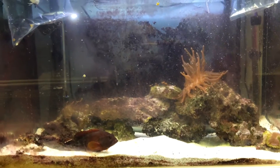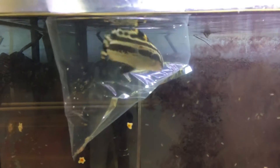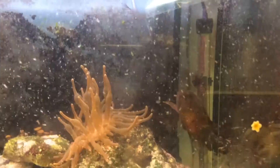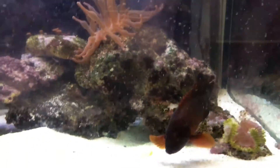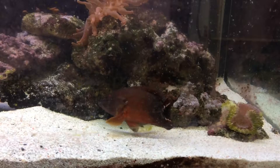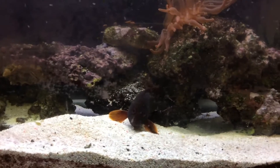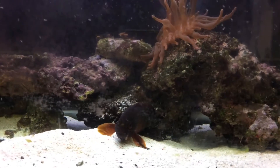I've got two new additions going into my grouper tank — a painted sweetlips and a cleaner wrasse. Mr. Grouper has been opening its mouth very wide looking into the new fish bags. I wonder if they are going to get on or not. We'll just have to wait and see.